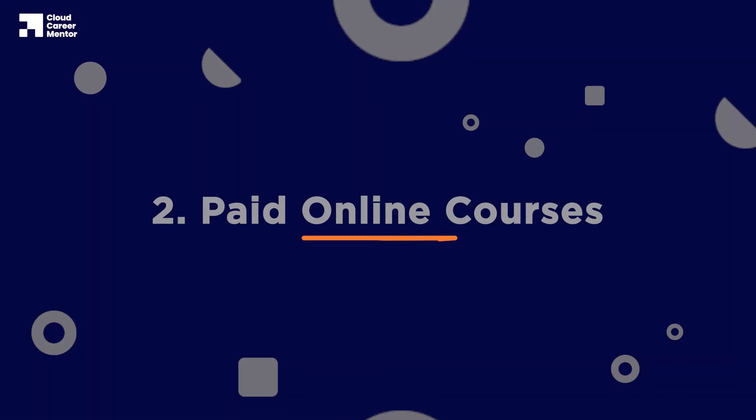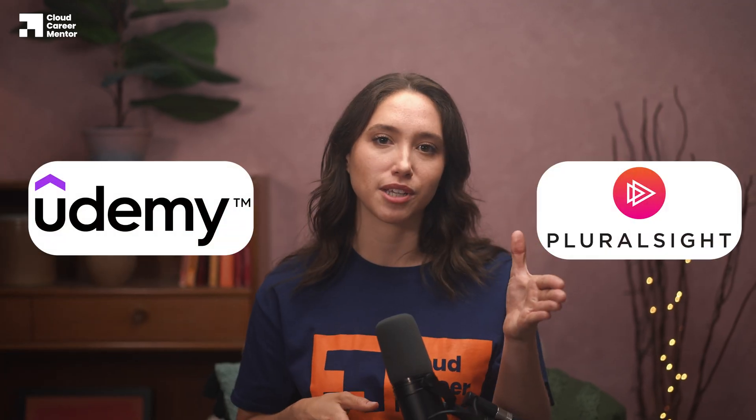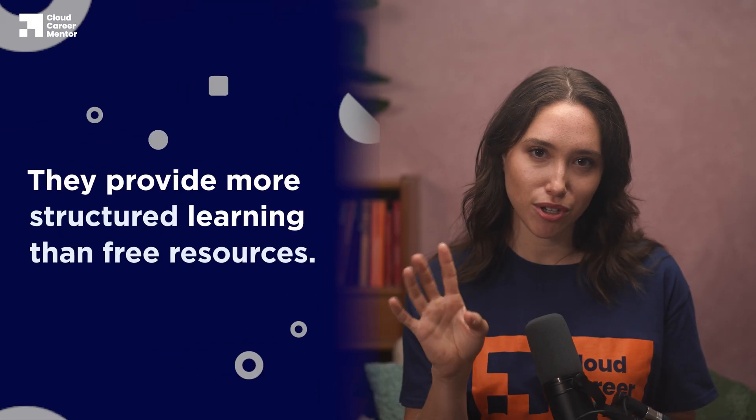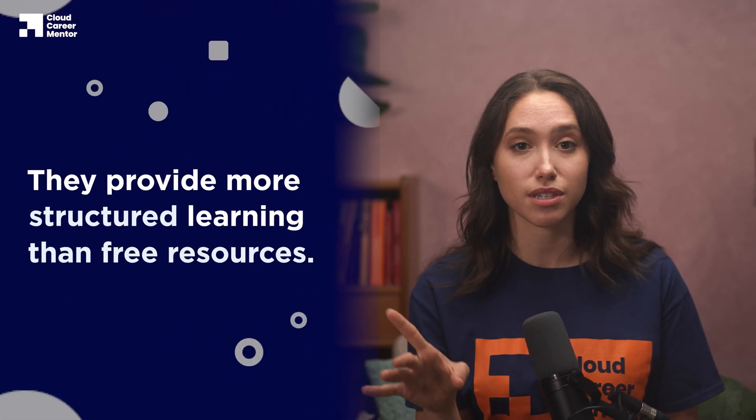The next learning method we're going to analyze is paid online courses — courses from platforms like Udemy and Pluralsight that provide more curated learning materials. One benefit is that they usually provide more structured learning than free resources; there's no need to jump between multiple YouTube videos and blog posts just to learn one topic — everything you need is in one place. Good courses typically provide practice scenarios and assignments to help you practice your skills, increasing your hands-on experience. Courses are also typically taught by expert instructors, providing confidence in the material, as opposed to free resources where it can be difficult to validate the expertise of the creator.